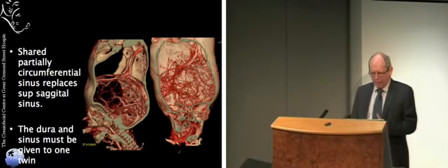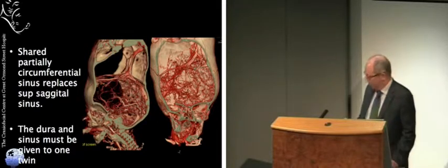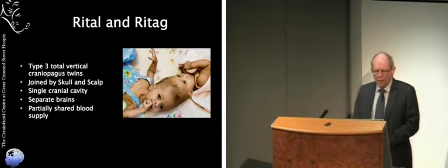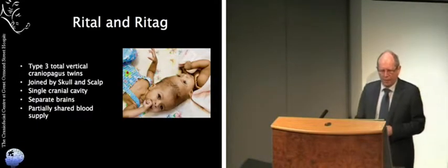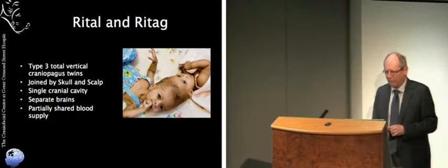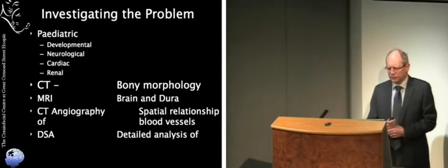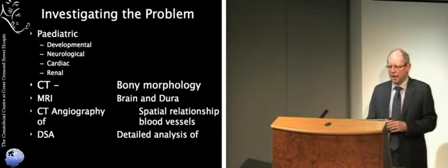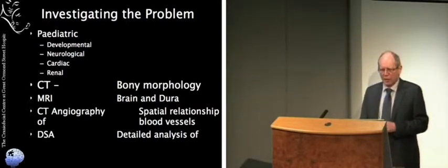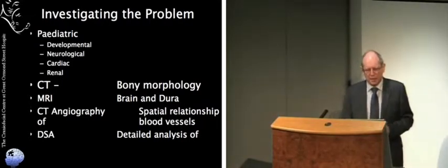The other problem with type 3 craniopagus twins is blood supply. They generally have a separate arterial supply so the inflow is normal, but the venous drainage — much of which runs across the surface of the brain and within the dura — tends to be shared. These venous sinuses, which drain blood away from the brain, sit within the dura and are shared by the two twins, and that's often what causes the big problem with separating them. When you come to separate them, blood can flow in okay but it can't flow out if you share those blood vessels inappropriately.